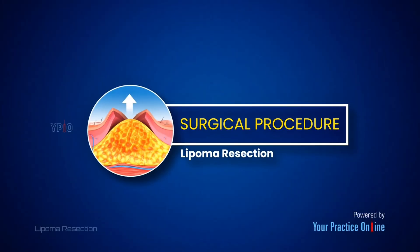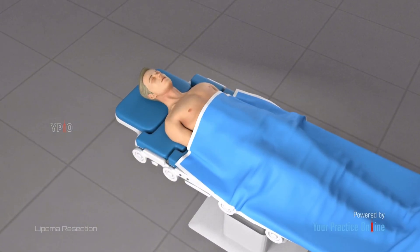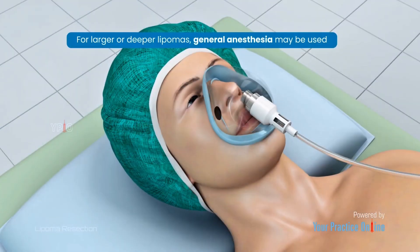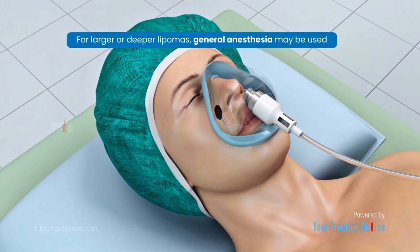In general, the procedure for lipoma resection may involve the following steps. The area around the lipoma is numbed with local anesthesia. For larger or deeper lipomas, general anesthesia may be used.